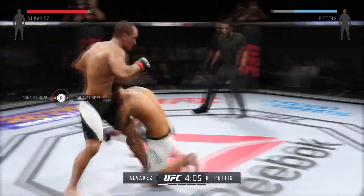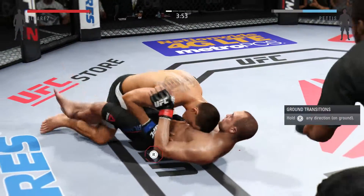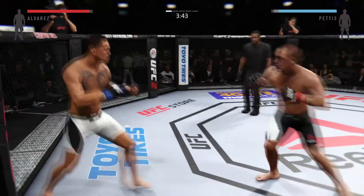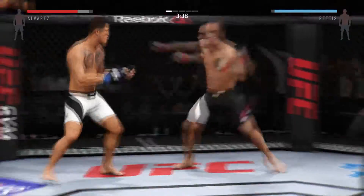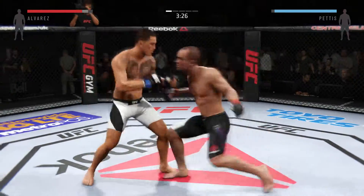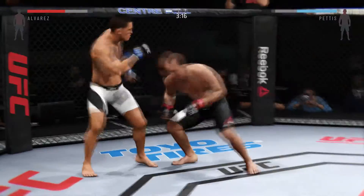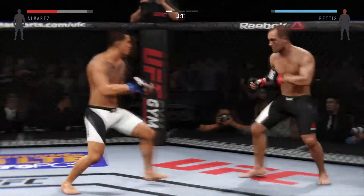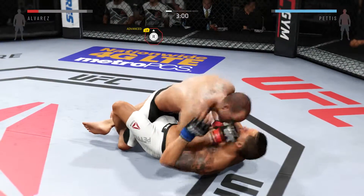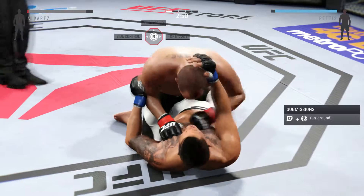That was a hard leg kick. Pettis gets the quick takedown. A little bit of blood coming out of his left side of his forehead. And back up. A little bit of pressure and in the takedown. That's a nice kick to the body by Pettis. Inside leg kick. Pettis with the left. Nice kick. Big right hand clipped him. Nice takedown. In full guard now. Good ground and pound by Alvarez.